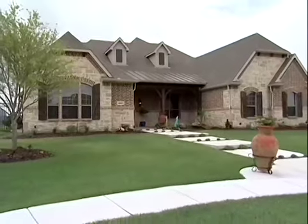People choose Drees Custom Homes for the Build on Your Lot program when they're wanting to truly customize their home on their custom lot.